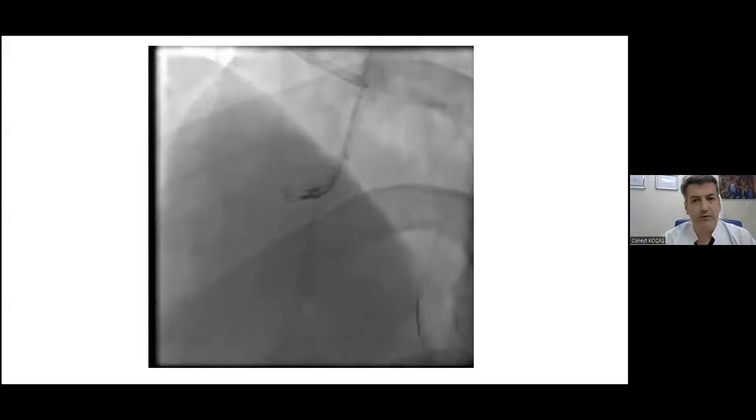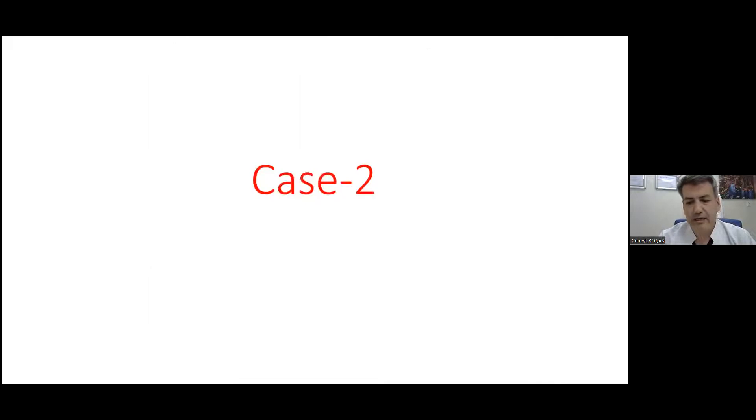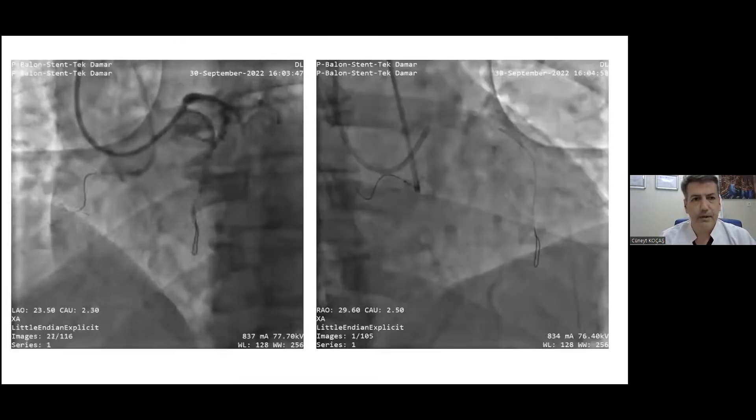I think we learned a lot from this case. Pronavi can be used for septal channels — many people use Finecross as their first microcatheter for septal channels, but in this case Finecross could not cross while Pronavi made it easily. It was a very educational case. The second case is also an RCA CTO case.